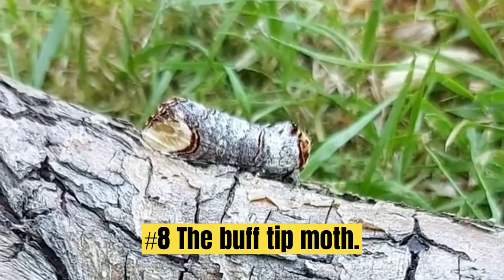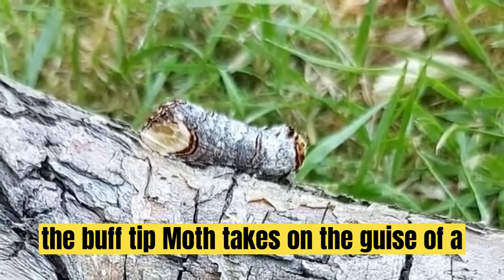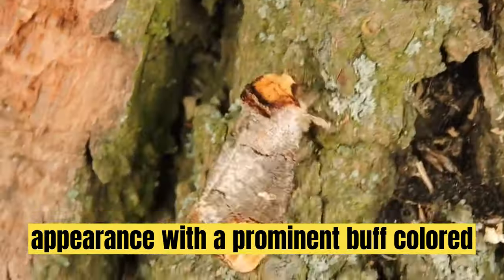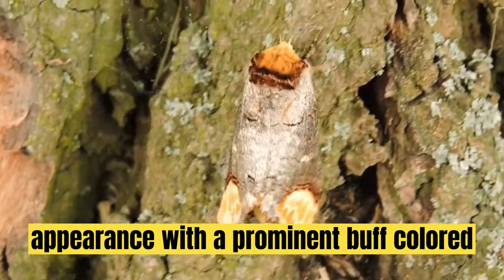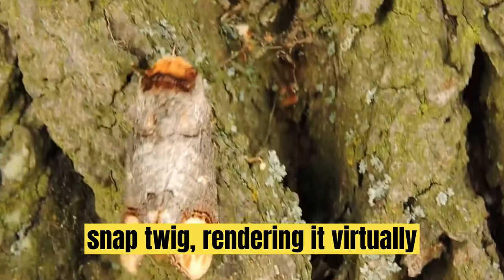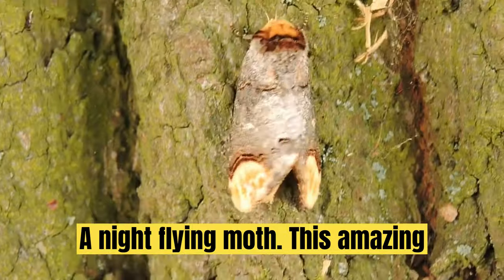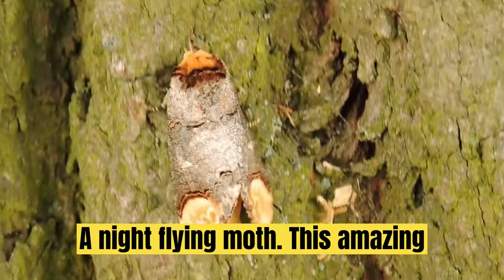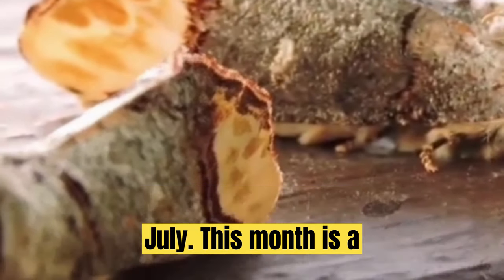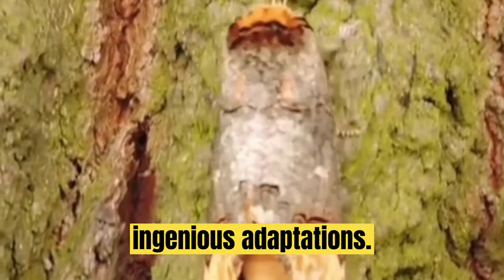Number 8: The Buff-Tip Moth. Taking camouflage to a whole new level, the Buff-Tip Moth takes on the guise of a broken twig. Its distinctive appearance, with a prominent buff-colored tip on its wings, gives the illusion of a snapped twig, rendering it virtually invisible against the bark of trees. A night-flying moth, this amazing creature can be seen between May and July. This moth is a testament to the intricate interplay between evolutionary pressure and ingenious adaptations.